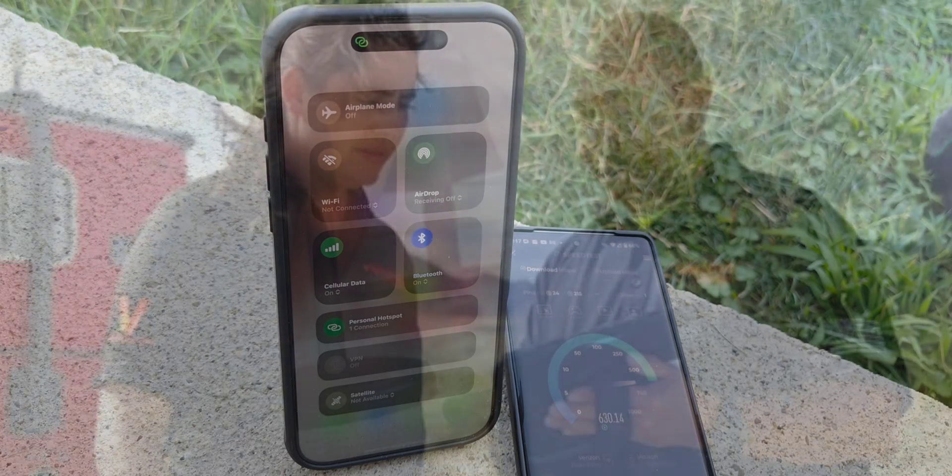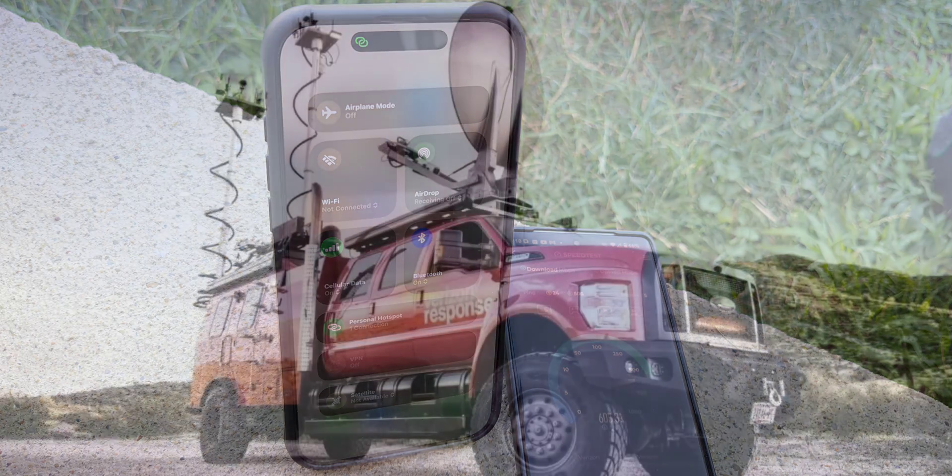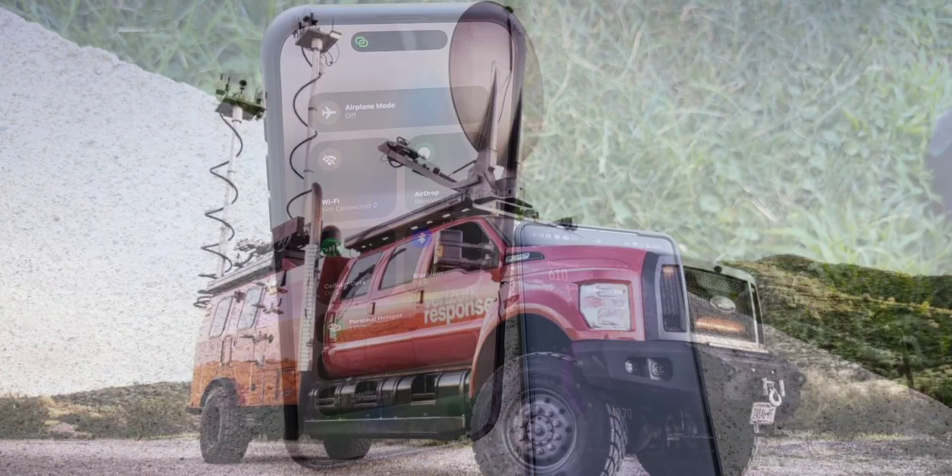There's much more beyond that. There are specific devices for public safety and specific assets deployed for public safety — things like COWs and COLTs, cells on wheels, cells on light trucks, temporary solutions, mobile solutions, and different types of programs.